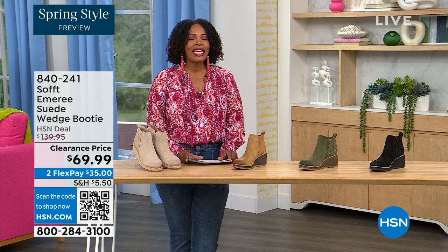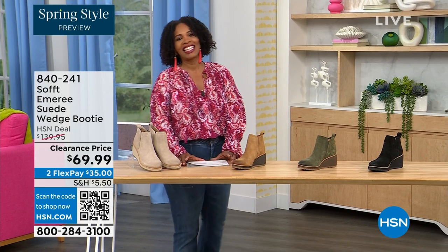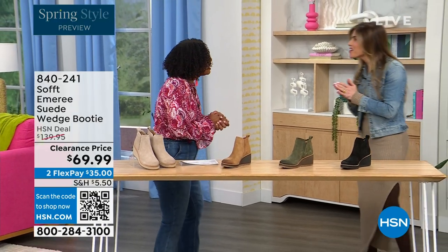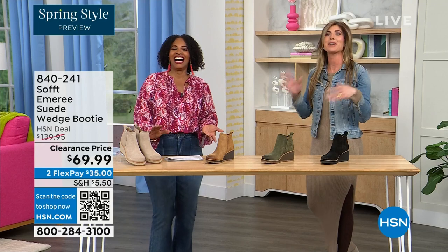Here to share even more with us is footwear expert Cynthia Zimbalas. It's so great to have you. I was thinking the Greeks are coming out in force tonight because I'm also Greek!